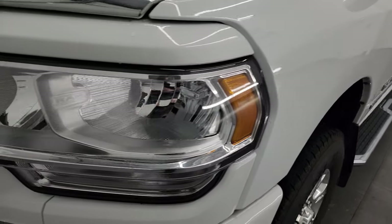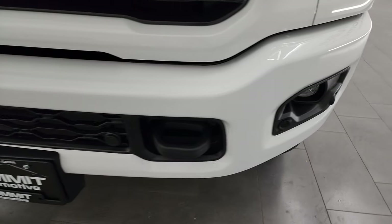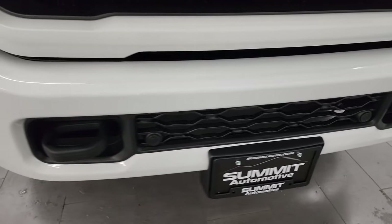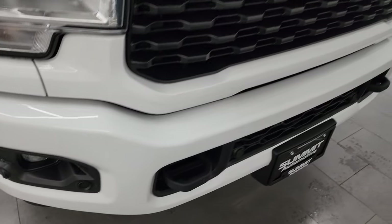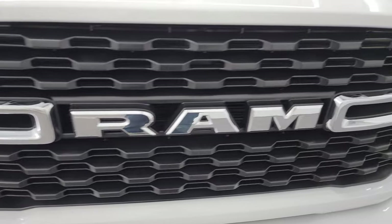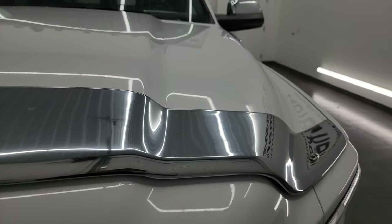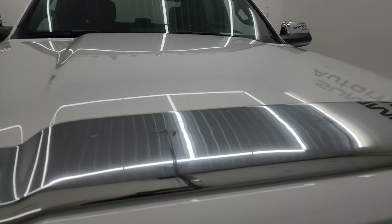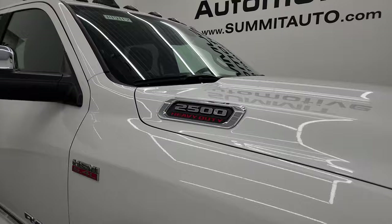The front fender is absolutely perfect, headlight lenses are nice and clear. The Sport Appearance Group gives you the painted front and rear bumpers. This one also has the front bumper parking sensors as well as the fog lights. The grille is absolutely perfect, comes with a really good-looking chrome bug shield. I didn't see any major dents or dings on the hood, and it does come with the LED cab lights up top.